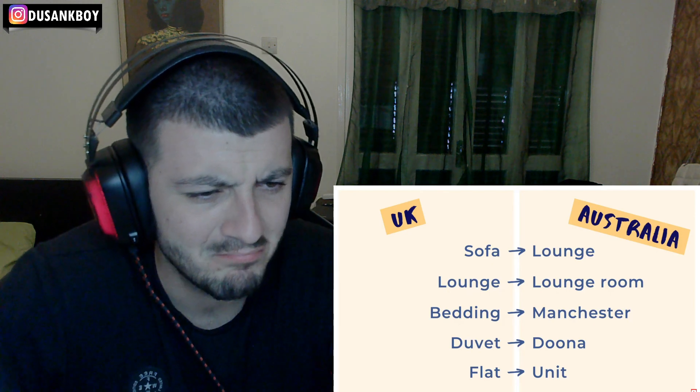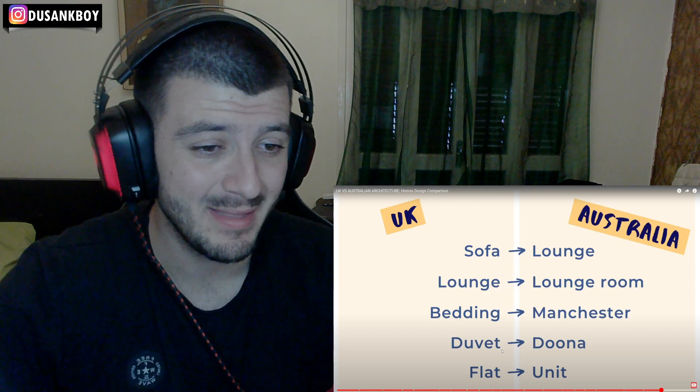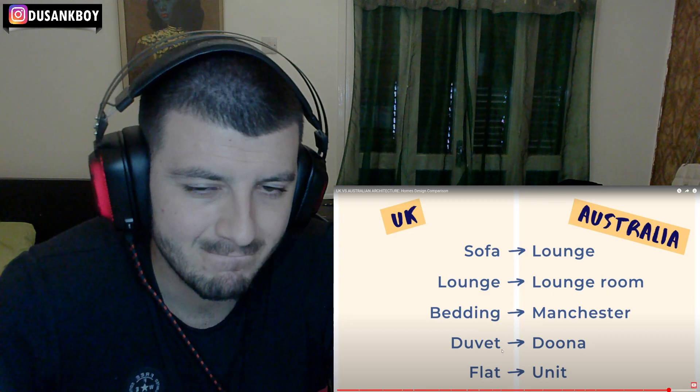There are also some differences in household terminology. What the UK calls a sofa or settee, Australians call a lounge. What the UK calls a lounge or living room, Australians call the lounge room. Bedding and towels in Australia are called manchester, apparently from the days when cotton items were imported from Manchester in the UK. A duvet is called a doona in Australia, though quilt is used too. And a flat or apartment in Australia is called a unit. So you can sit on a lounge in the lounge room and go get under your manchester and your doona!